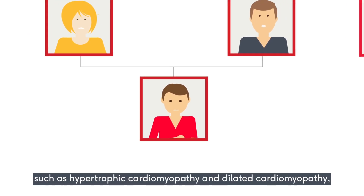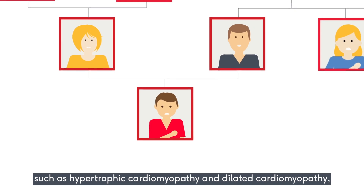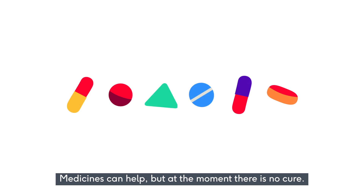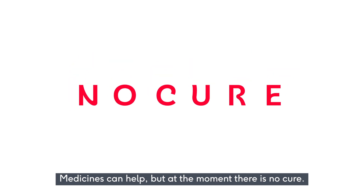Such as hypertrophic cardiomyopathy and dilated cardiomyopathy, which also mean your heart can't beat efficiently. Medicines can help, but at the moment there is no cure.